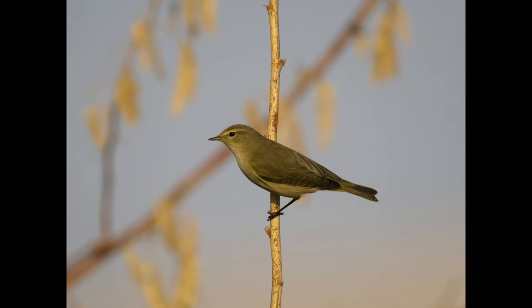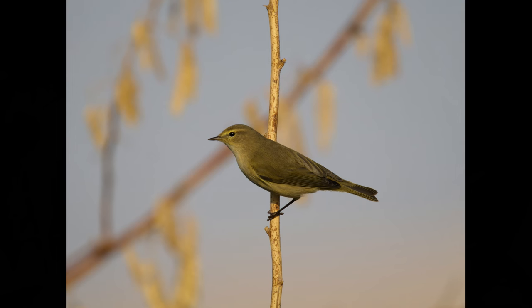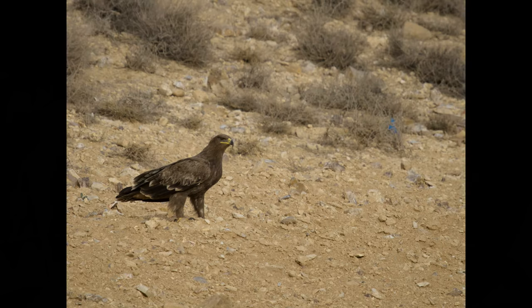Just a few other pictures from the trip. This is a willow warbler, and a not very good picture of a desert lark. And finally a steppe eagle — much easier to photograph than golden eagles. They are quite approachable; even on foot I've got close to steppe eagles.